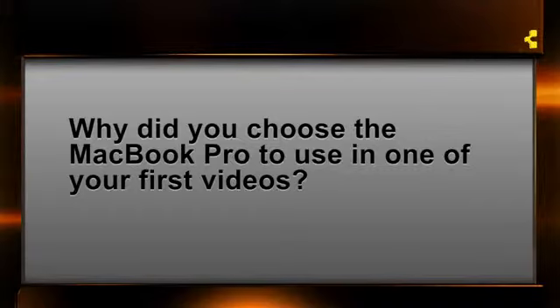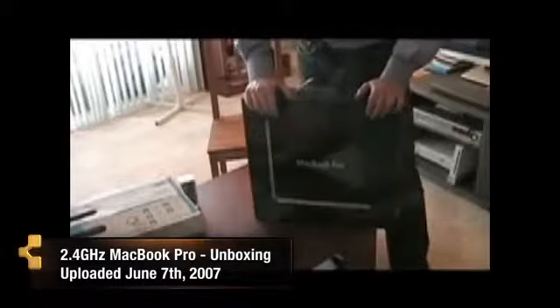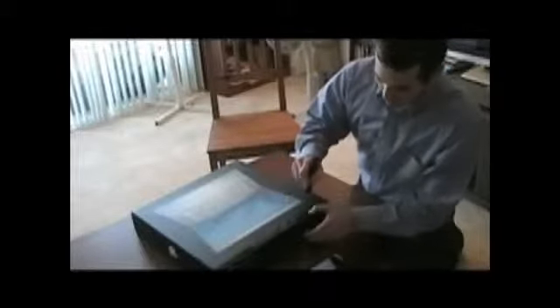The next question comes again from Twitter. This is FSUFerosti, who is asking: 'John, why did you choose the MacBook Pro as one of your first videos?' For those of you following me on YouTube at john4lakers, you know that my first video was an unboxing of a MacBook Pro. It was an extremely unprofessional unboxing — I was really, really nervous. It was about four and a half years ago. I had been watching a ton of YouTube videos at the time, really before there were a lot of tech reviewers out there.